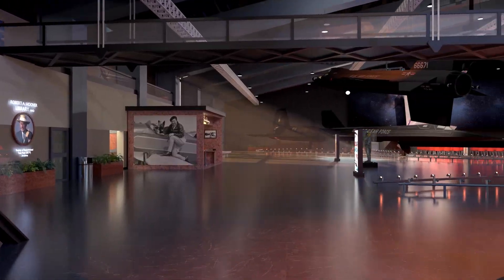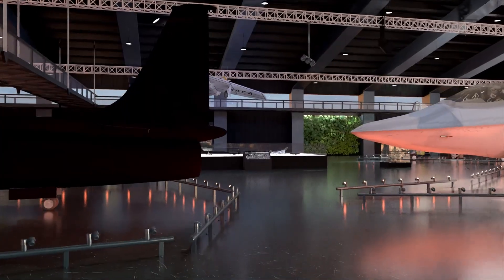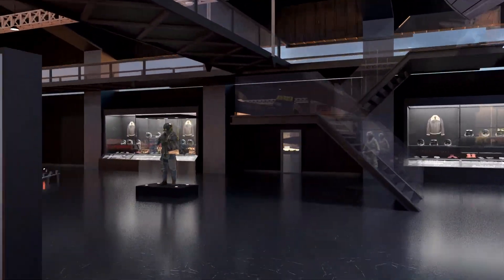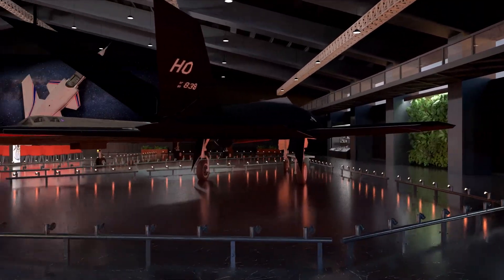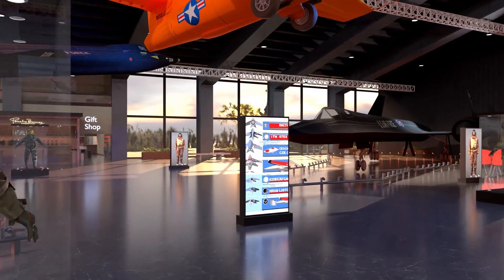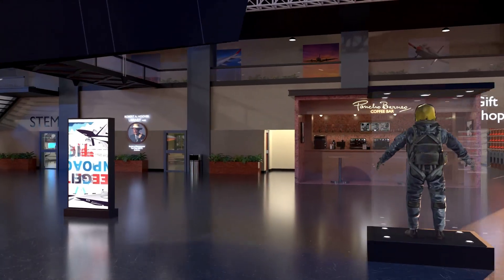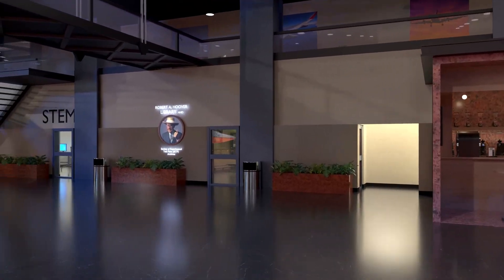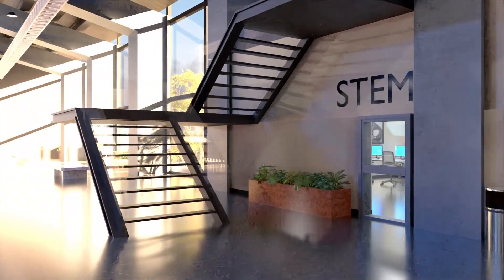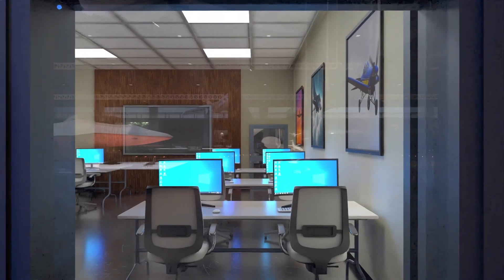The Flight Test Historical Foundation, a private not-for-profit 501(c)(3) organization, is raising the funds needed to build a new 75,000 square foot facility. It will include a dedicated STEM education center and the Bob Hoover Flight Test Research Library, fully supported by SETP, the Society of Experimental Test Pilots. The new facility, currently under construction, is located just outside the Edwards West Gate off of Rosemond Boulevard, allowing full access to the public.